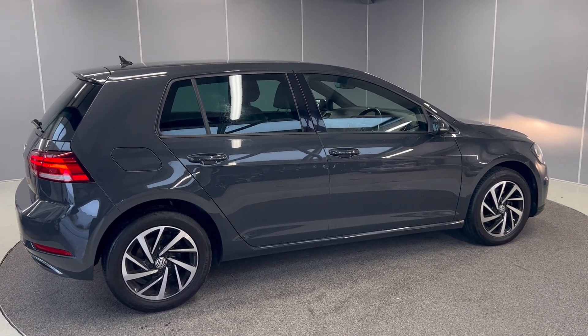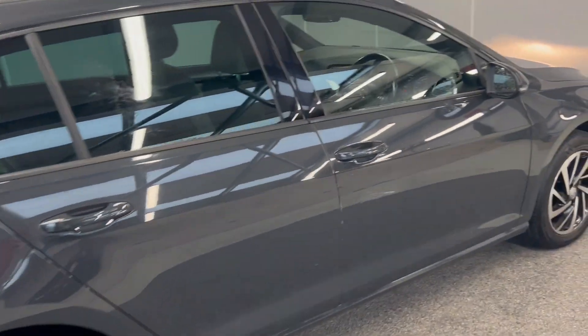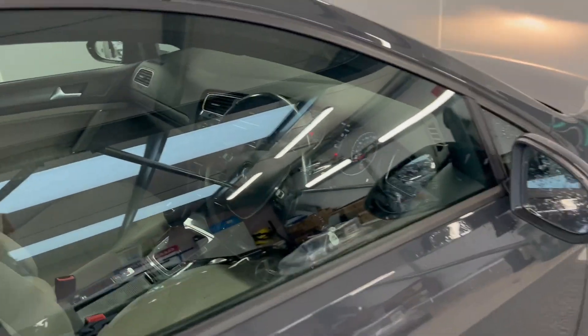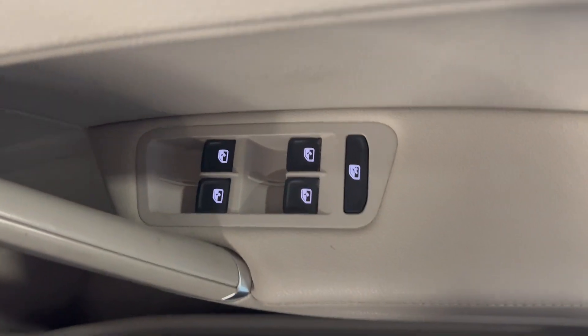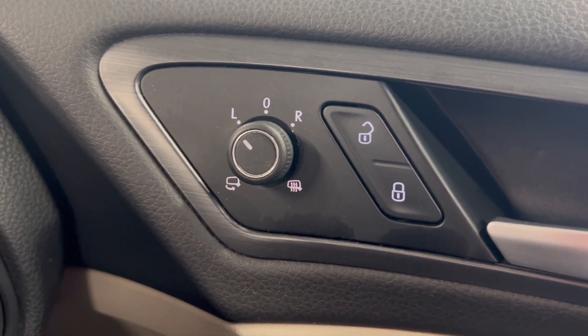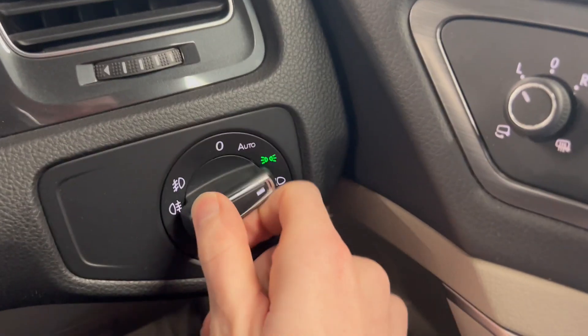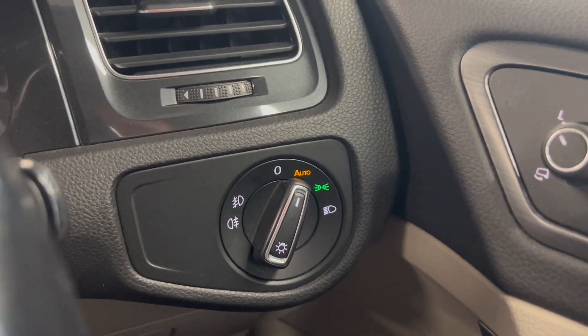Let's take a look. It's finished in Urano Grey, which is a really nice colour. Let's have a look on the inside. You have your electric window controls just there, your heated mirrors and your folding mirrors option just there. You have your auto lights, so they'll come on automatically and go off automatically.